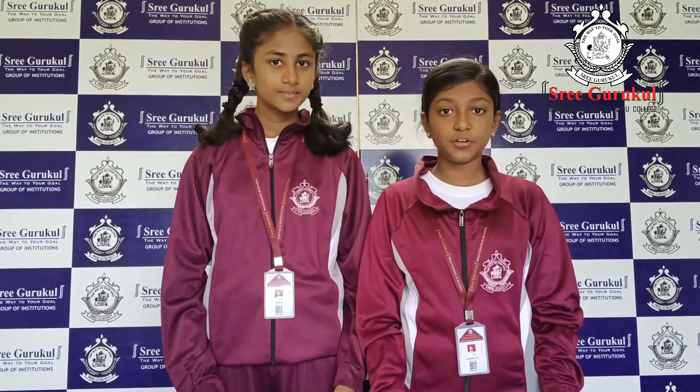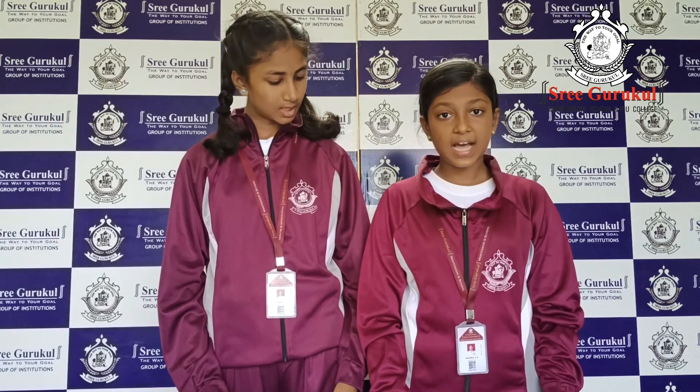After Chandrayaan successfully landed on the moon surface, again the Indian Space Research Organization came with a new mission, that is Aditya L1. This spacecraft is ready to launch today at 11:50 from Sriharikota.